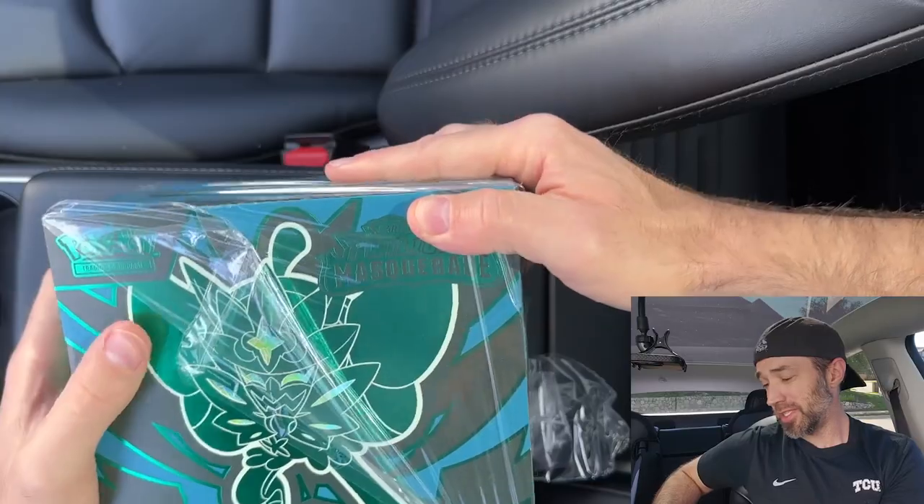Hey guys, welcome back to Pokétech. Today we've got some of that new stuff — I'm talking Twilight Masquerade. I like to shop on TikTok for Pokemon cards and I found this for less than $30. It's $28 to be exact with free shipping after a 20% coupon. I think it's a good deal and I'm excited for Twilight Masquerade.